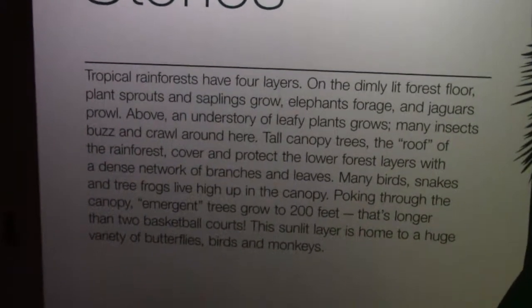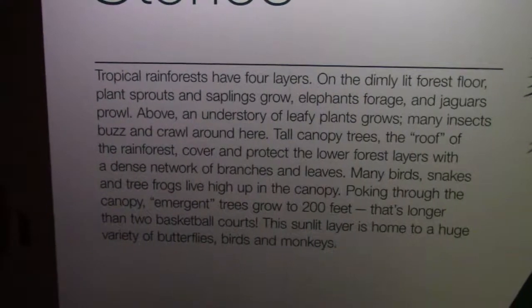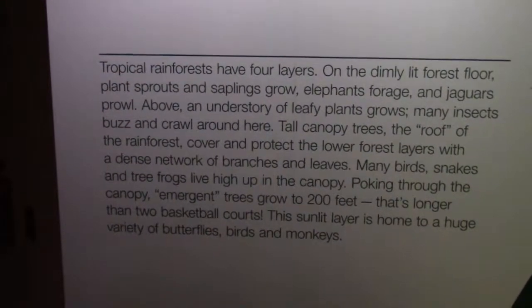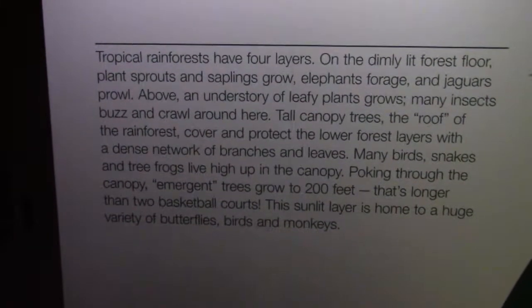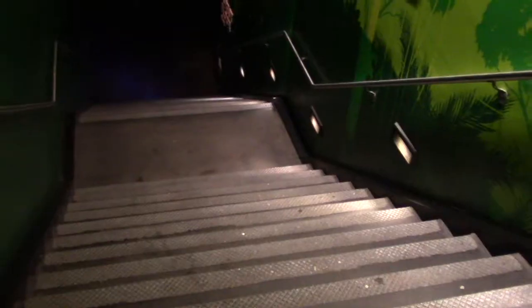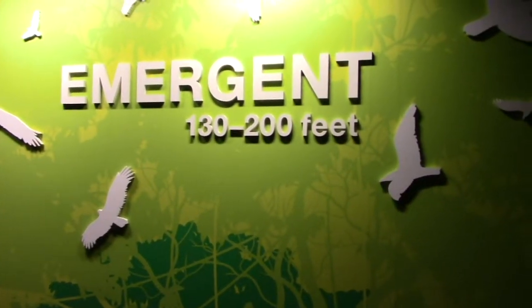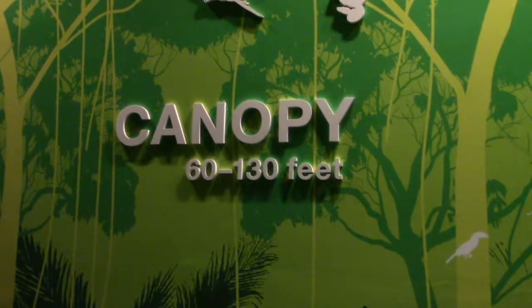Tropical rainforests have four layers: the dimly lit forest floor, the understory, the canopy, and the roof of the rainforest. Going down these stairs they illustrate the four layers — the emergent layer is 130 to 200 feet, the canopy is 60 to 130 feet, the understory is ground to 60 feet, and the forest floor is zero feet because it's on the ground.